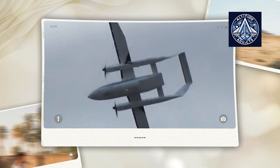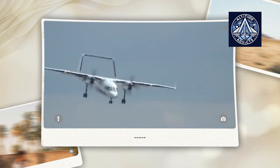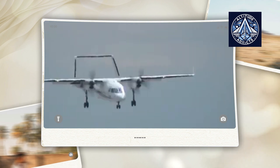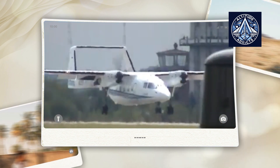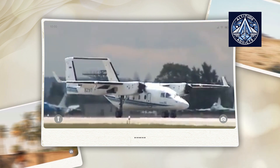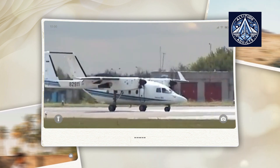The Sukhoi Su-80 is capable of a maximum speed of 470 kilometers per hour and a cruising speed of approximately 430 kilometers per hour. It is capable of operating at altitudes of up to 7,600 meters and has a range contingent upon the payload. With passengers, it can travel up to 1,400 kilometers, while with a lighter cargo load, it can extend to 2,450 kilometers.